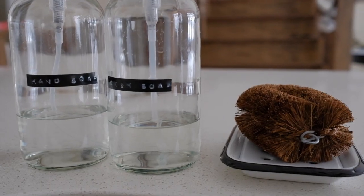Another simple thing you can do is refill your soap and dish detergent into uniform-looking bottles. I've taken old hand soap bottles, cleaned them out, and filled them with new hand soap and dish detergent. I've labeled the bottles at the front and I just love how simple and clean it looks.